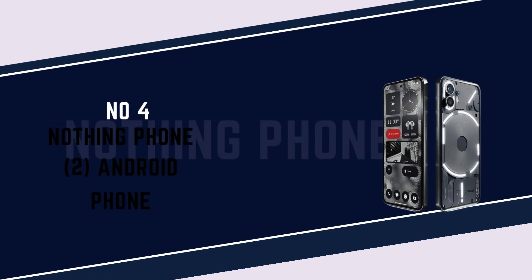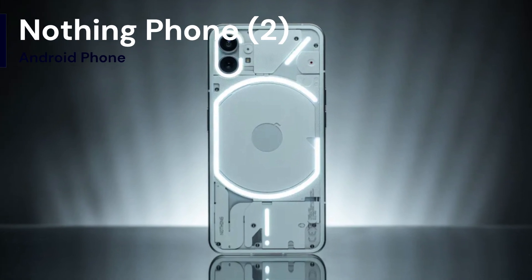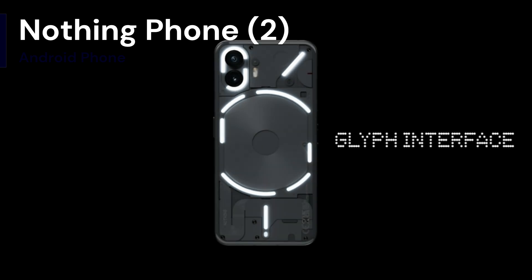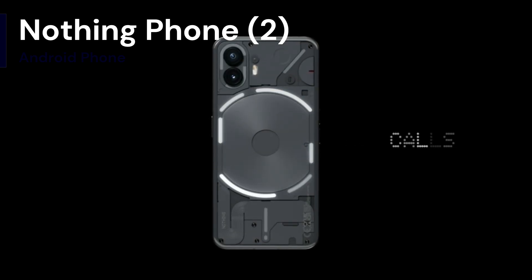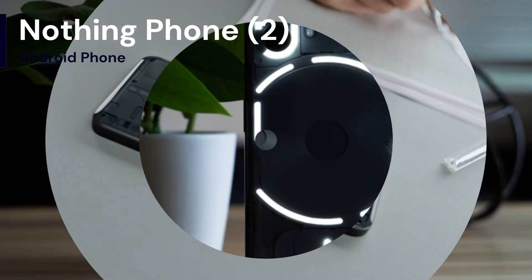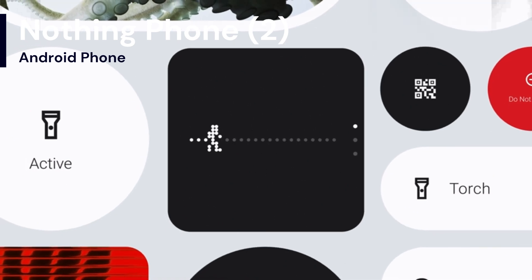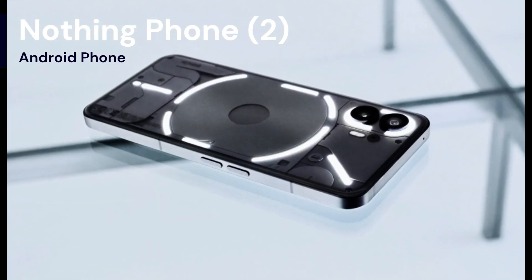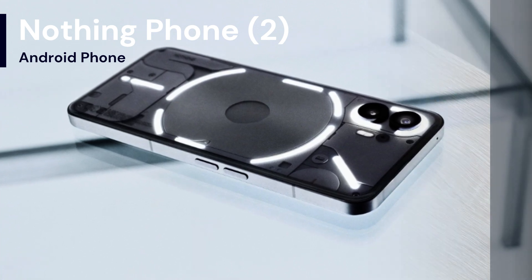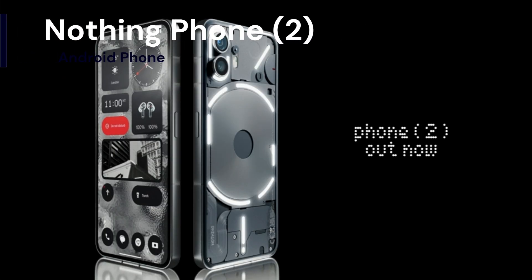Number 4: Nothing Phone 2. By the numbers, it's a well-equipped mid-range device. It costs $599 and comes with a capable Snapdragon processor, a big smooth-scrolling screen, and extras like wireless charging. But then there's the vibe, which is at least half of the attraction. It's hard to quantify, but it lives somewhere among the translucent rear panel design, the light strip notification indicators, and the distinct Nothing OS launcher. It's not like a regular phone — it's a cool phone.